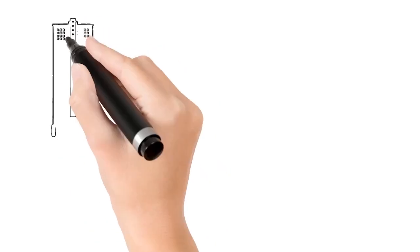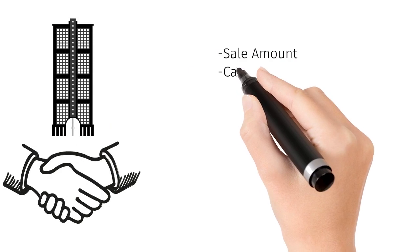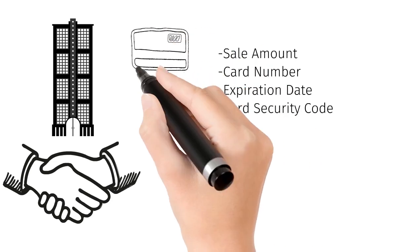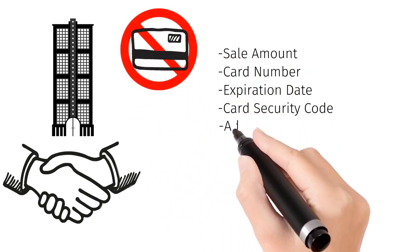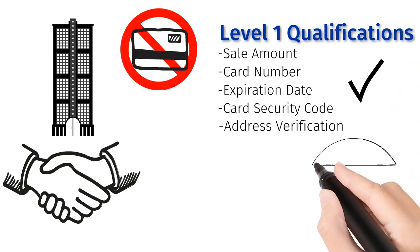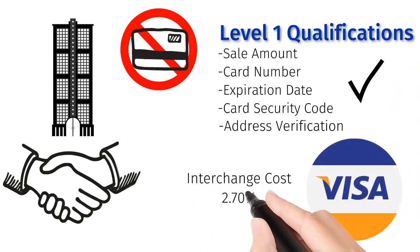Most businesses process a transaction by capturing the sale amount, card number, expiration date, and card security code. When the card is not present or key entered, it's also important to add the billing zip code for address verification. When these conditions are met, the card qualifies at level 1. For a Visa commercial card, interchange cost is 2.7%.